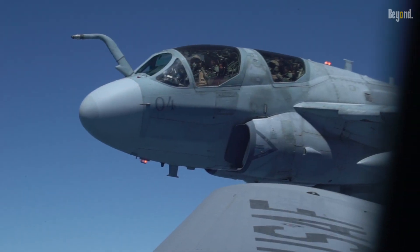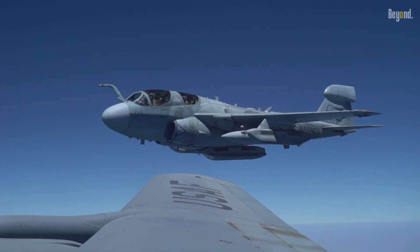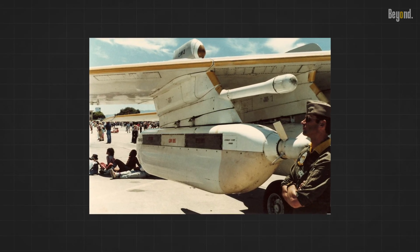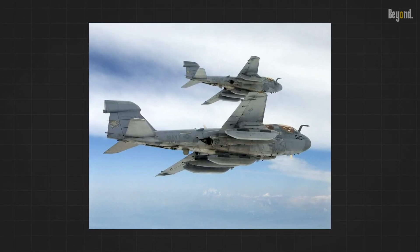Another notable upgrade was the larger fuselage of the Prowler, which enabled it to carry a greater payload. This meant it could accommodate an array of electronic countermeasures equipment, such as radar jamming pods, chaff and flare dispensers, and other specialized systems.